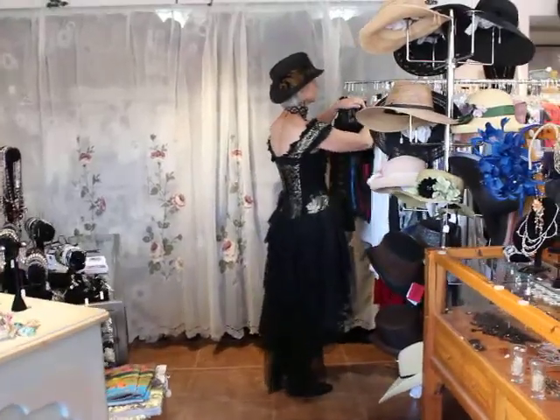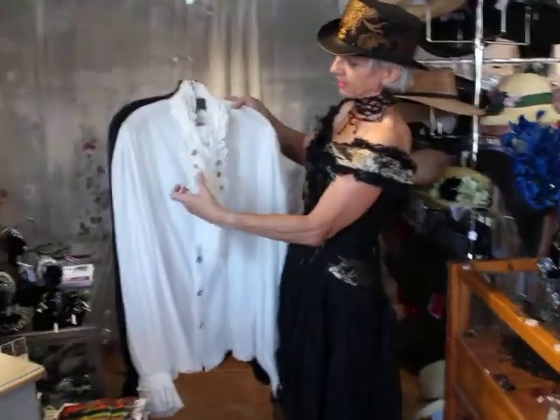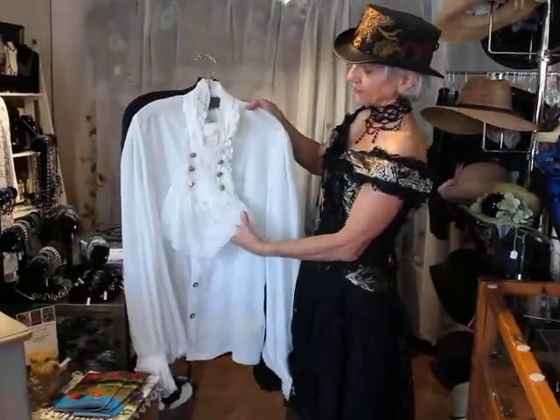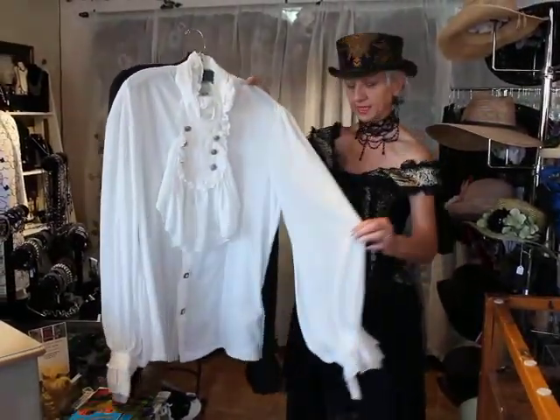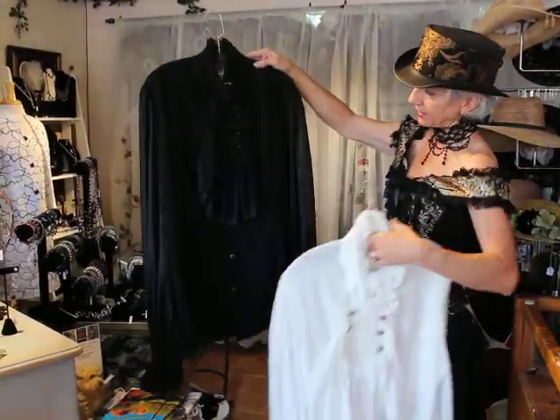They do the shirts, too. They go underneath the vest, and this has a detachable jabot or ascot, whatever you want to call it. It has the big sleeve on it, like this. That's the white, or ivory. And then there's the black.